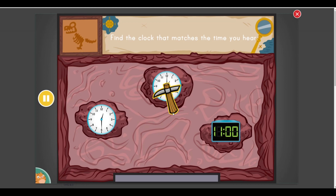Find the clock that matches the time you hear. One o'clock! You found one! Dig it out as quickly as you can.